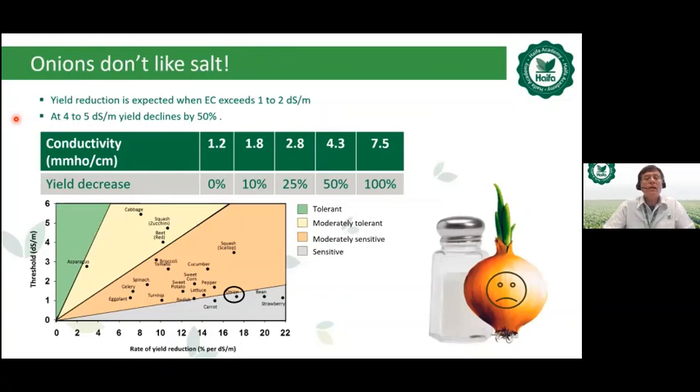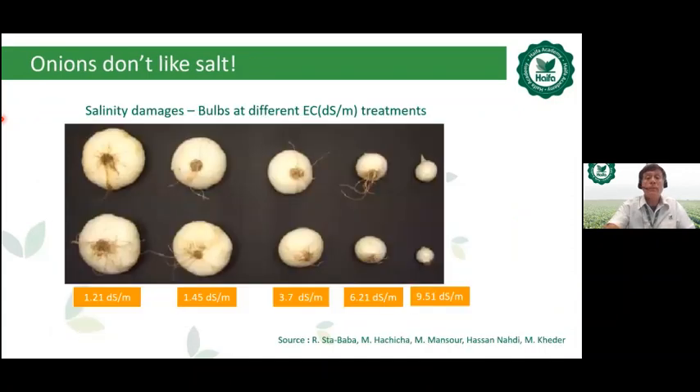Onions don't like salt. Yield reduction is expected when the EC exceeds 1 to 2 dS/m. The onion is in the group of most sensitive crops to salinity — as sensitive as strawberry. At 4 to 5 dS/m, yield declines by 50%. The higher the EC (electrical conductivity), the smaller the onion size — at 1.2 dS/m you get a very nice size, but at 6.2 dS/m the onion is very small. Therefore, onion responds very well to chloride-free fertilization.